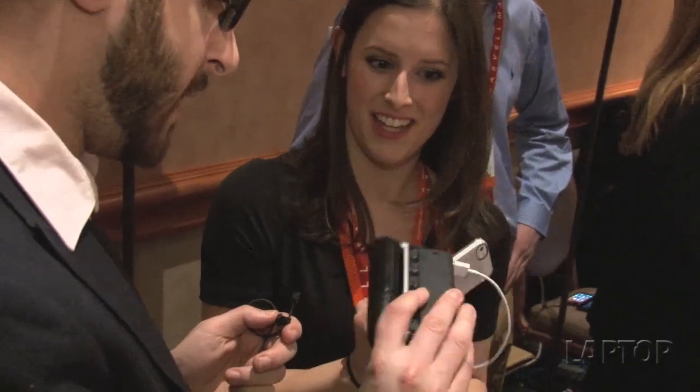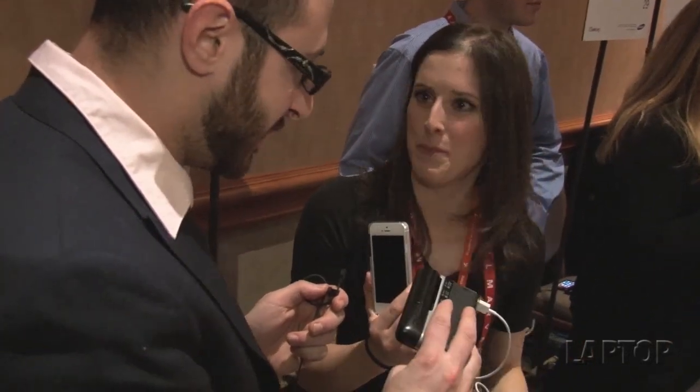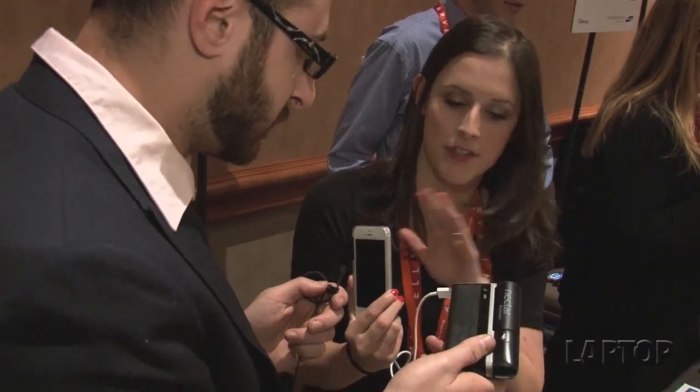I heard it's really light too — can I feel it? Yes, of course. Yeah, this is like nothing, like a cassette tape or something. Exactly. You put it in your pocket, put it in your purse, and you'll never be without power.